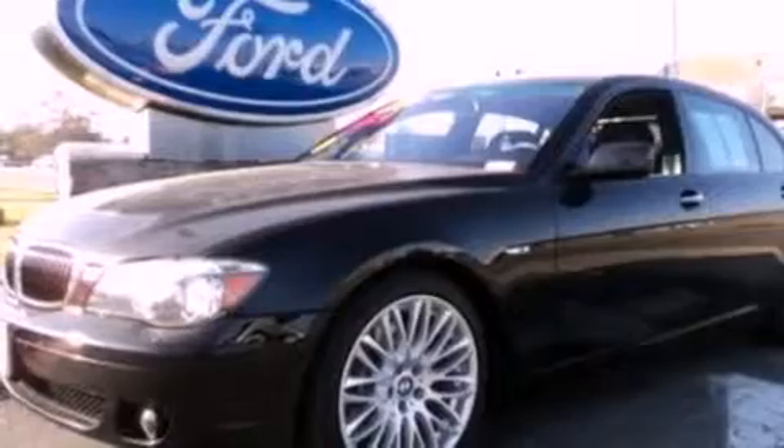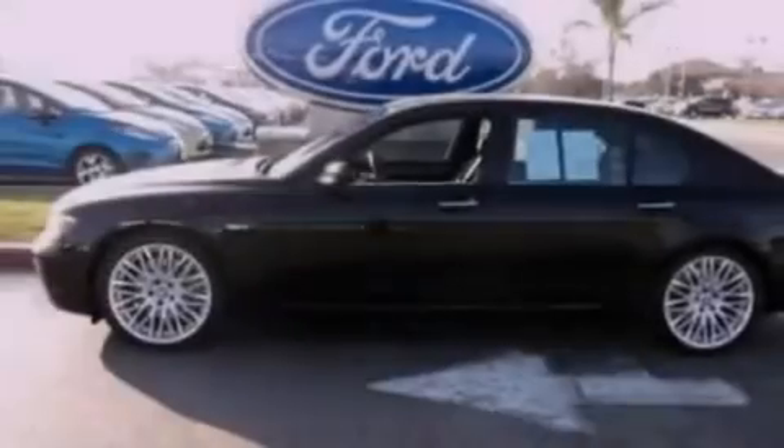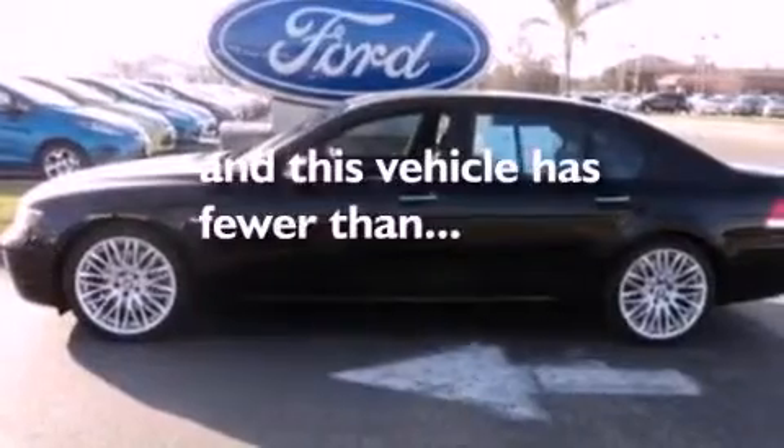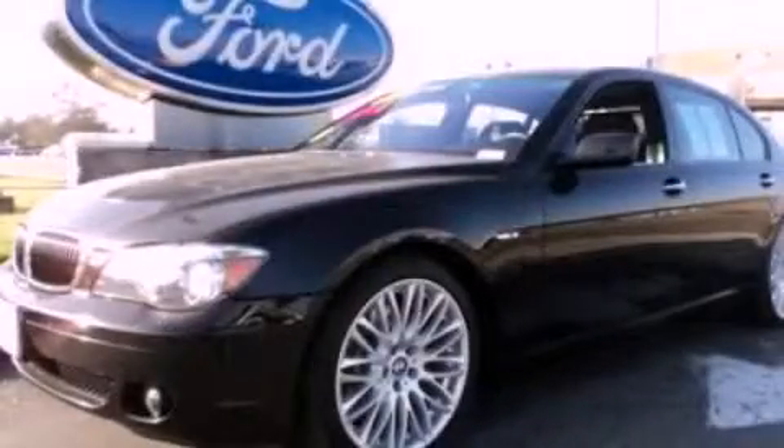Air conditioning, an auto dimming rear view mirror, external temperature display, and this vehicle has less than 61,000 miles. Please call today to reserve this vehicle for a test drive.